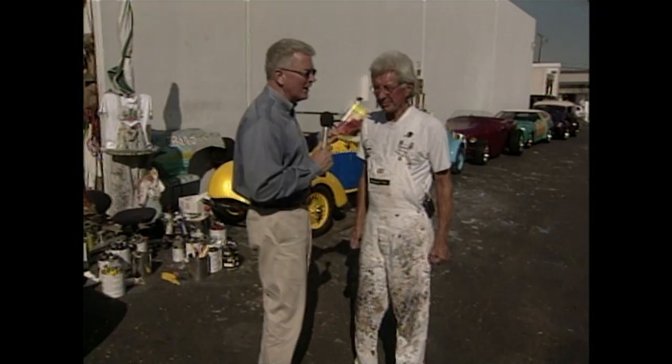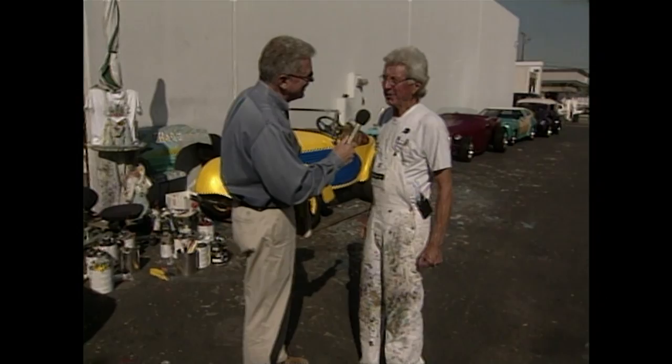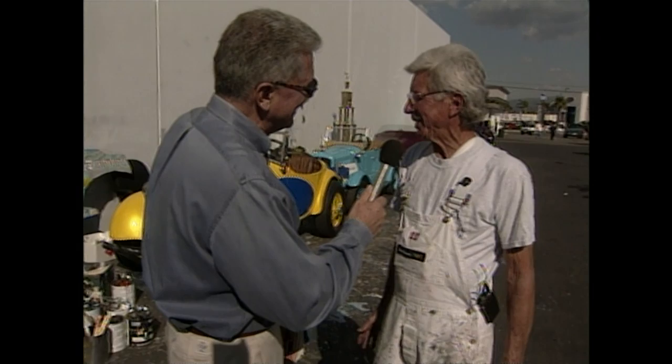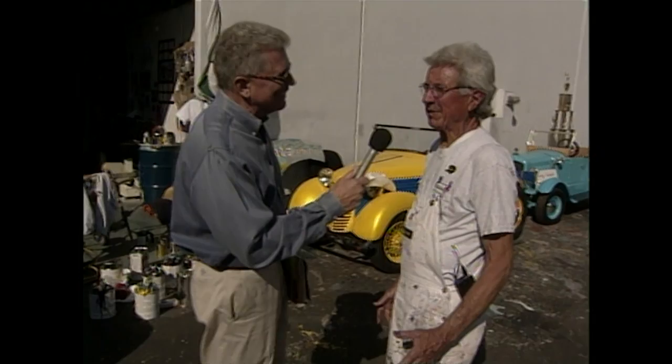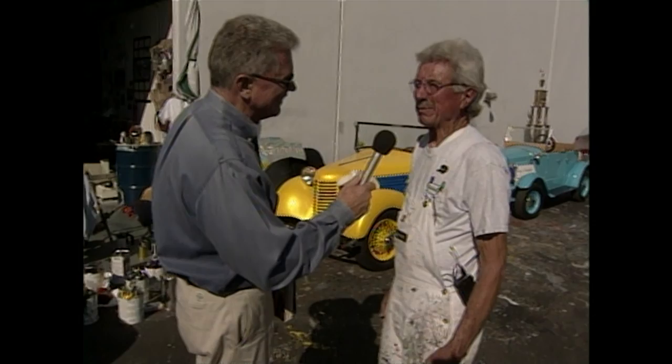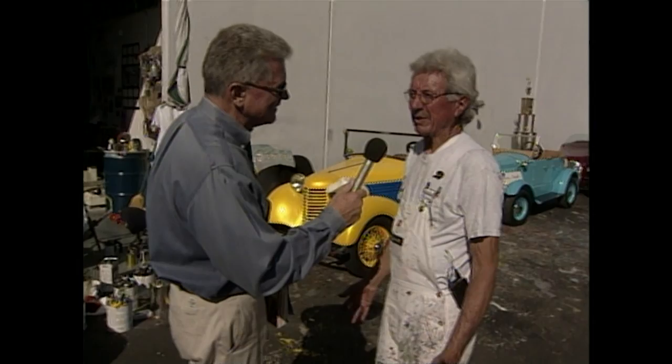Yes it is. We started in 1957 in a little hole-in-the-wall shop with an $800 mixing machine. We always followed the hot rod field, so we serviced them, and then it grew a little more — we serviced the body shops, then we also got into the new cars, the future cars, and made the colors for future cars that were on the drawing board two years ahead of time.